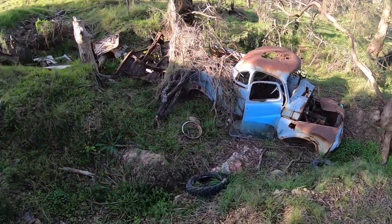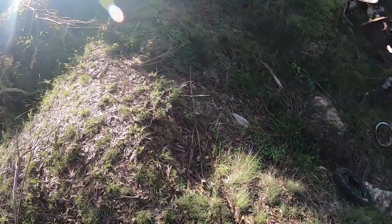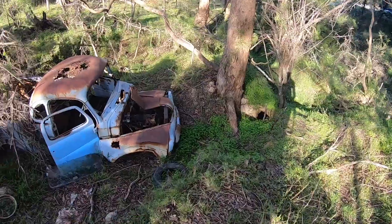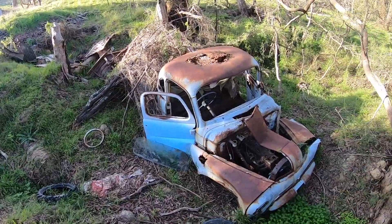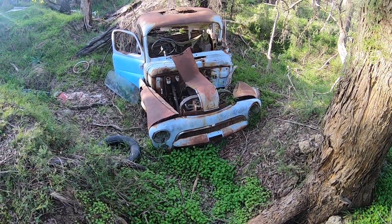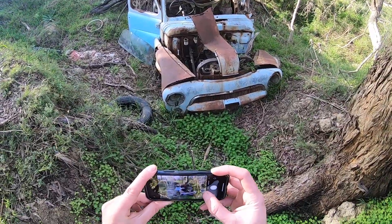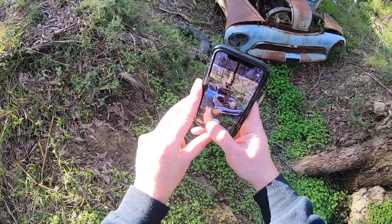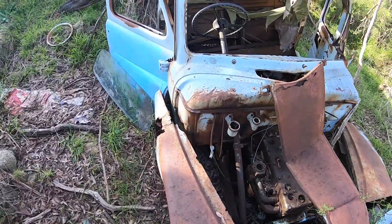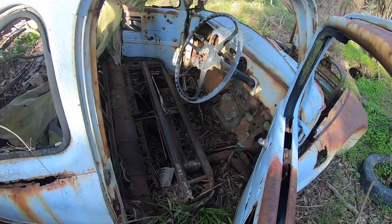Bloody wombat holes everywhere. Sounded like a snake — can't see it. Man, how long has that been out here for? That's so cool, that is so nice. Let's get a better look. Look at the engine — the engine's actually still in there, somewhat. Some sort of old ute. That is awesome.